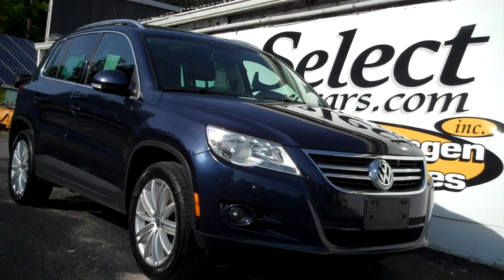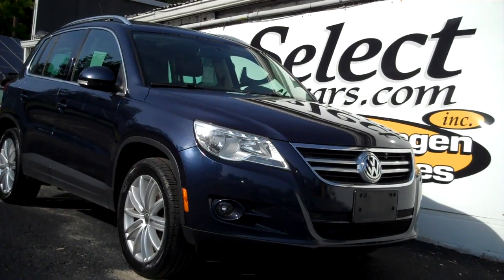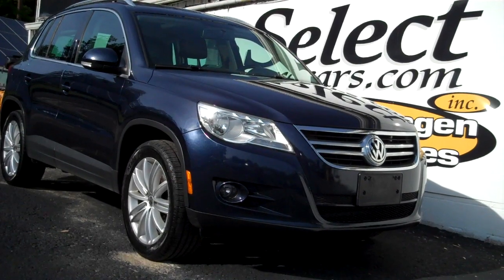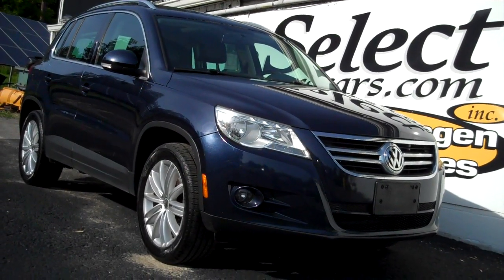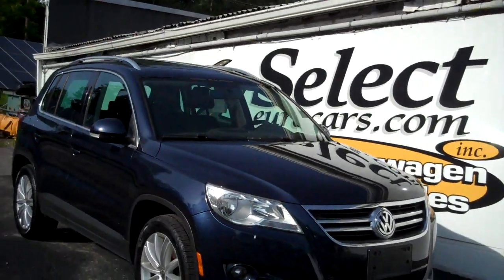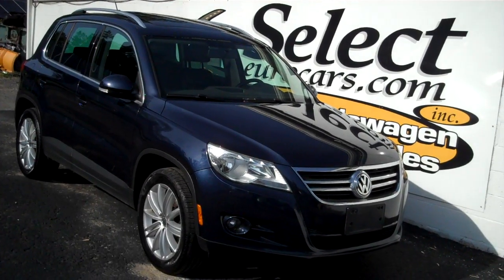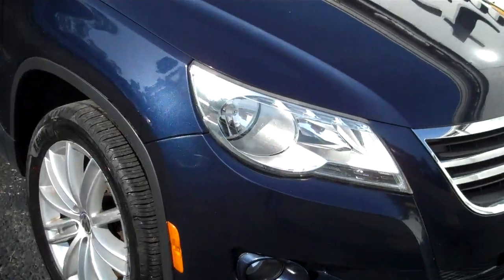2011 Volkswagen Tiguan SE 4Motion, all wheel drive, all the time. Sold here at Select Euro Cars, serviced here at Select Euro Cars, and just traded on a Toyota Tundra — the family no longer needed an SUV. Now available for you to enjoy, seven days a week, over 41 years specializing in Volkswagen and Audi.